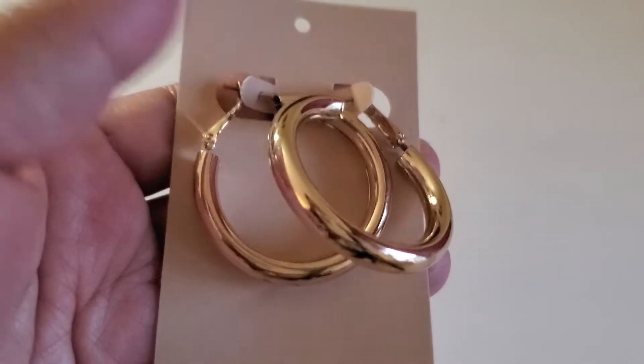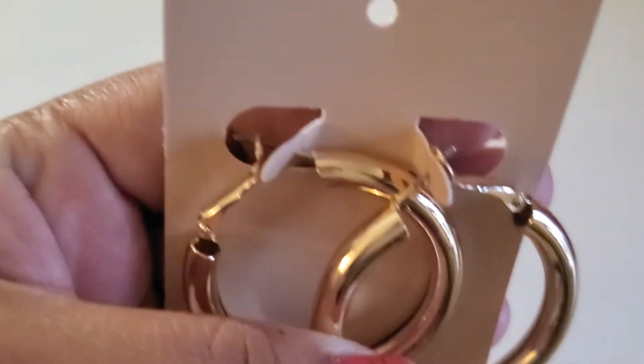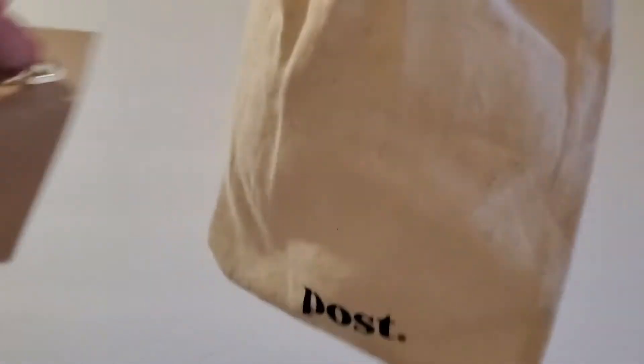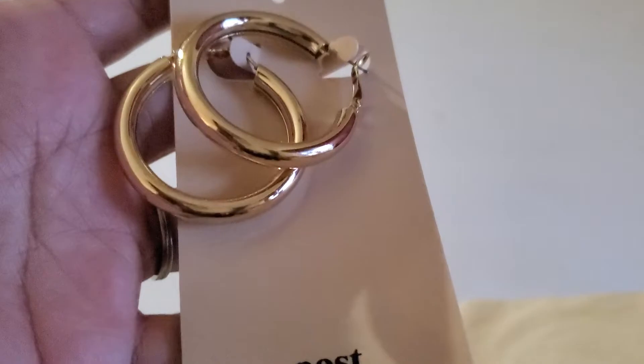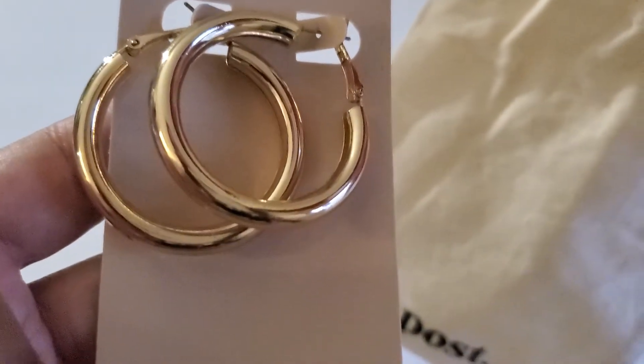Next one is gold tone. These posts — it's like a hoop earring. It's about this big. This one will be $5 also.